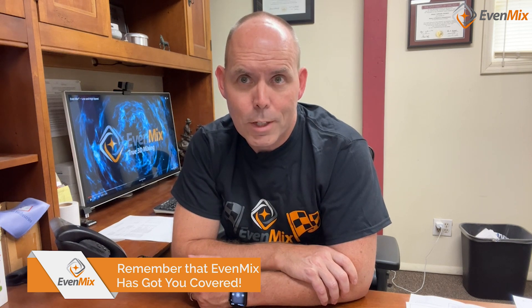Thank you for joining us on the exploration of Centipoise and its relationship to Evenmix. If you're looking for mixing technology that excels in handling fluids of all viscosities, remember that Evenmix has got you covered. Stay tuned for more insights into innovative mixing technology.